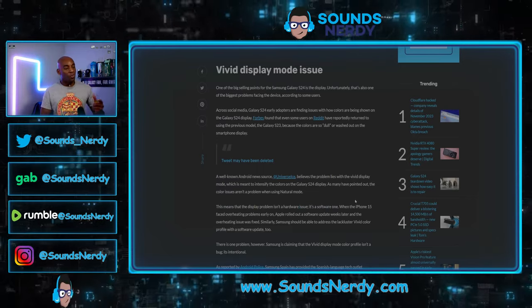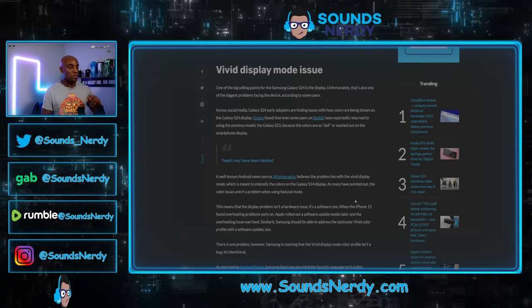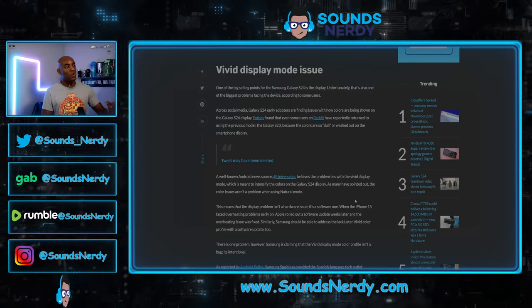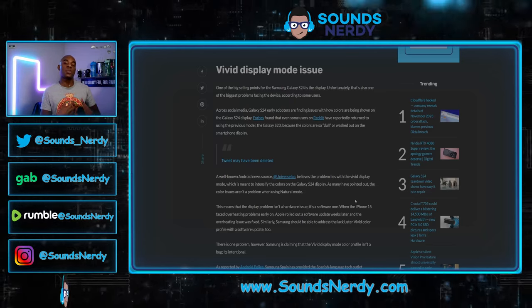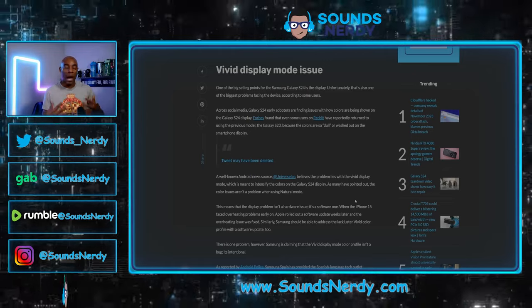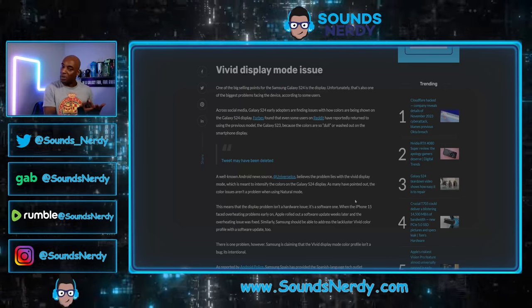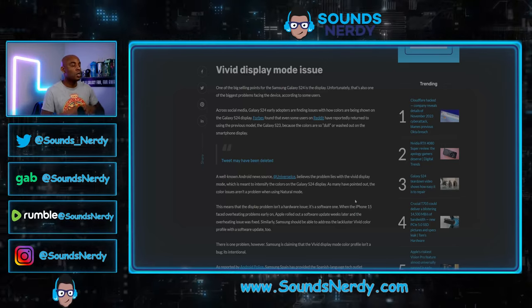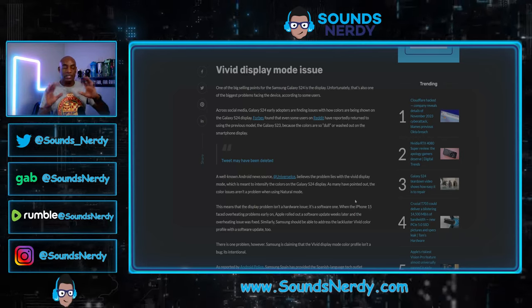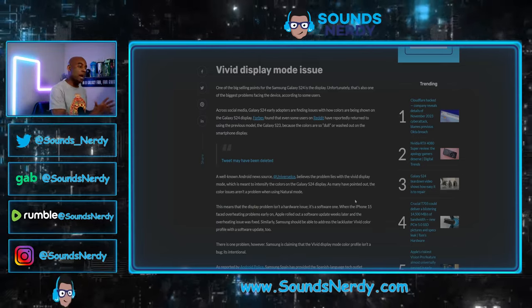Hopefully Samsung can roll out a fix, because if you're using vivid display mode, it should give you the mode that you actually want — you want those colors to be popping and jumping off the screen. Why have that mode if it's not going to function the same way as it's supposed to, especially compared to the previous model? Hopefully this is just a software issue and Samsung can get that fixed and put this issue behind them.